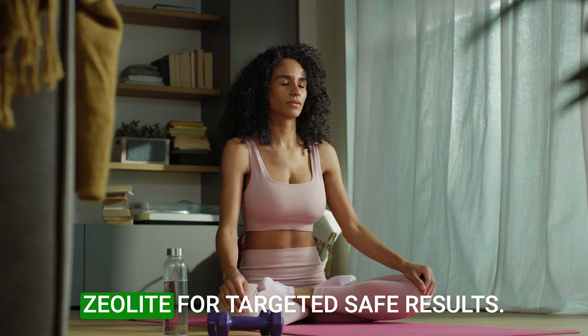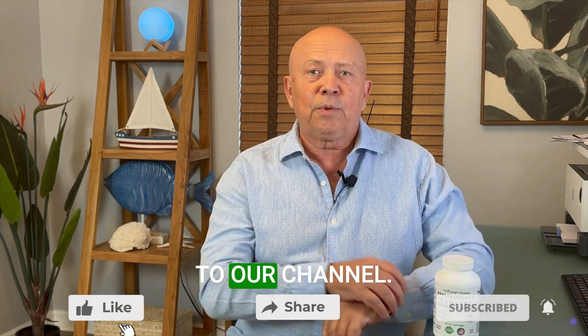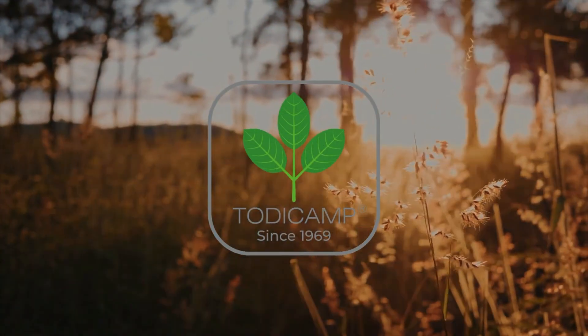Optimize detox protocols with zeolite for targeted, safe results. For more health insights, make sure you subscribe to our channel and visit www.zeolite.com.au.